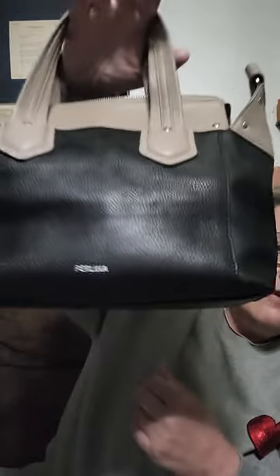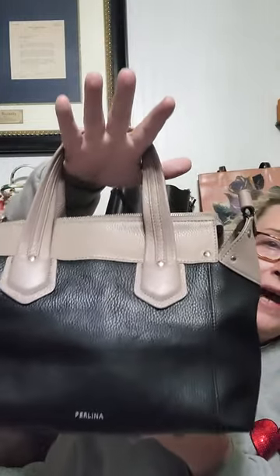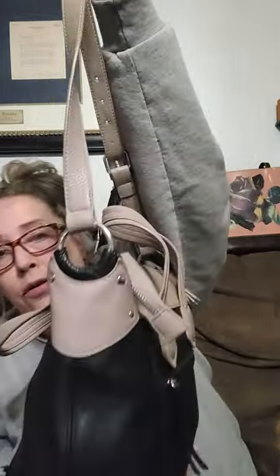Next — Perlina lovers. I showed this before, I had it sold and now it's back up for sale. Beautiful Perlina in black and tan. It's got top handles and a crossbody strap. I love the details on it — this is a gorgeous bag. Here's your bottom, your corners. Beautiful — nice satchel, and it has a zipper pocket in the back.